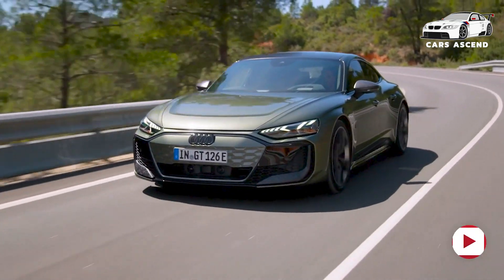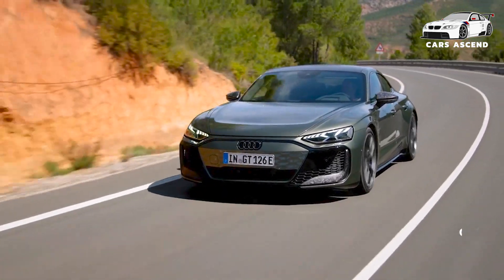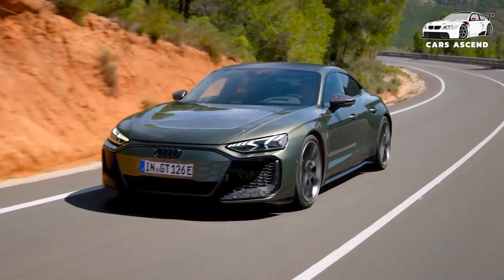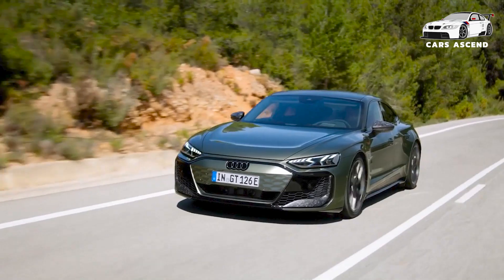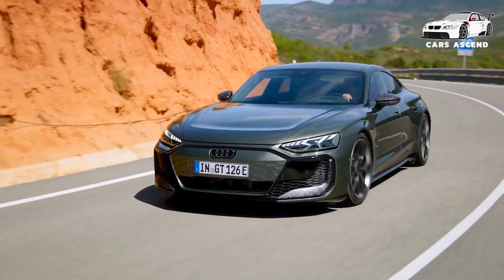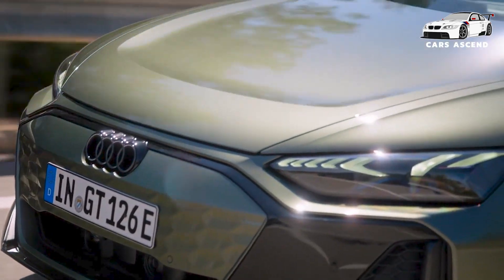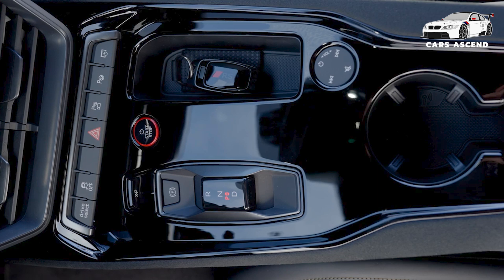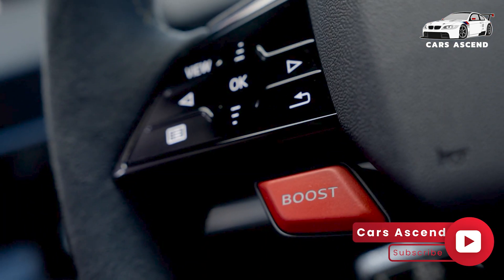From the sculpted hood to the distinctive rear light strip, every element of the e-tron GT's design has been carefully crafted to create a harmonious and captivating visual experience. Audi understands that each driver has unique preferences and requirements. The new e-tron GT models offer a wide array of customization options. Customers can choose from a diverse palette of exterior finishes, ranging from subtle and sophisticated to bold and eye-catching. Interior design packages allow for further personalization with a selection of premium materials and color schemes.